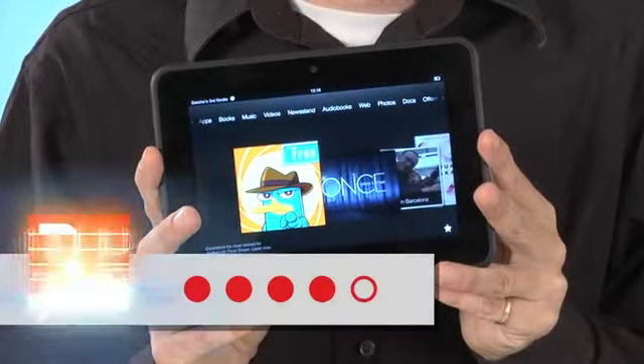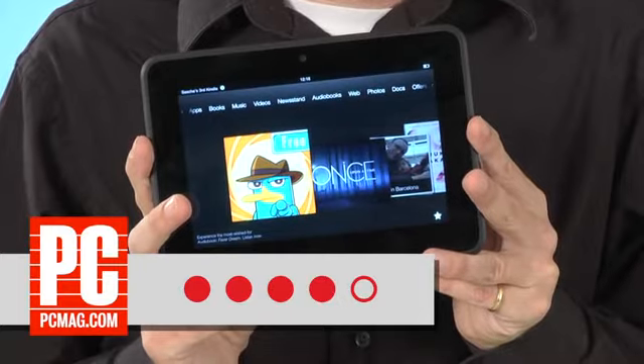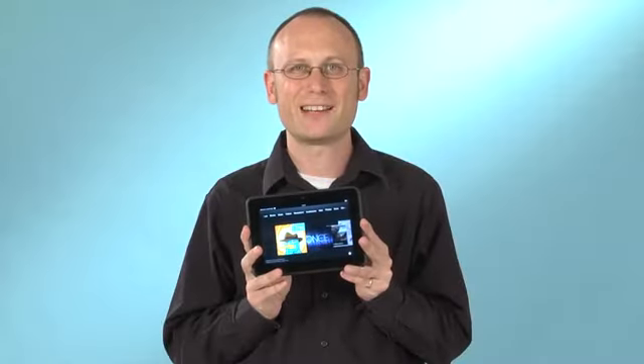That said, if you want something easy, it just doesn't get easier than the Amazon Kindle Fire HD. For more on the Kindle Fire HD and thousands of other reviews, check out PCMag.com.